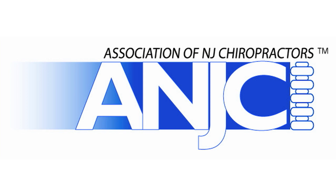I'm Dr. David Graber with the Association of New Jersey Chiropractors, and with me today is Dr. Kevin Christie, an ergonomic expert.